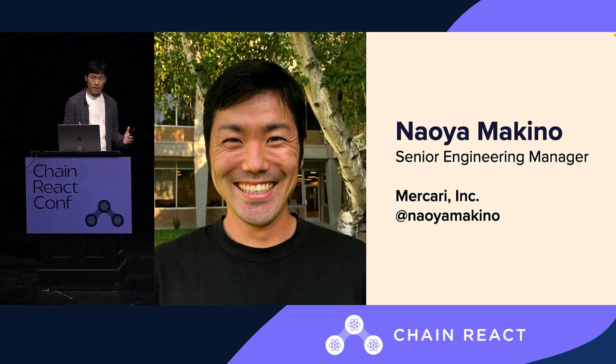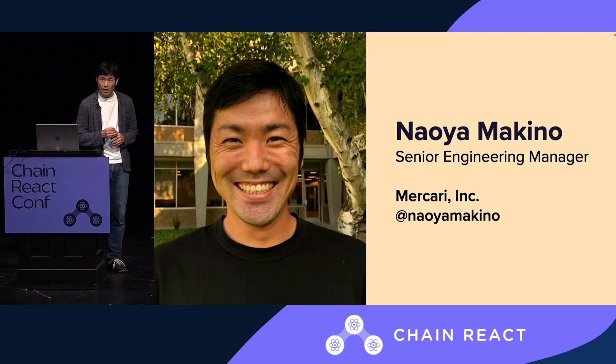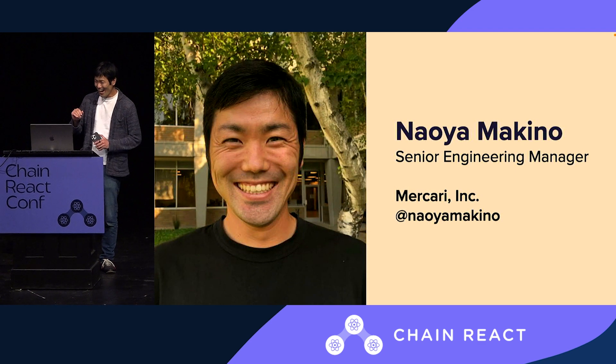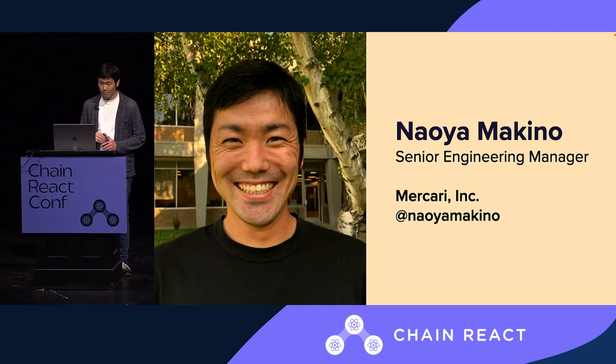I am Naya Makino, Senior Engineering Manager at Meokari, where I joined as an Android engineer back in 2019. And now I manage the mobile teams, as well as the marketplace engineering.